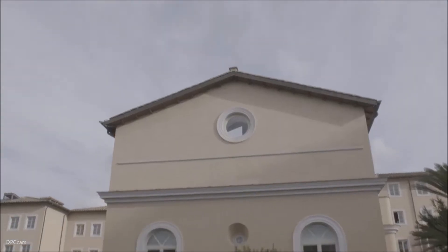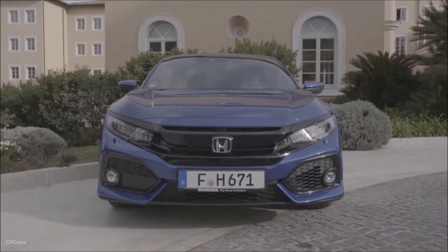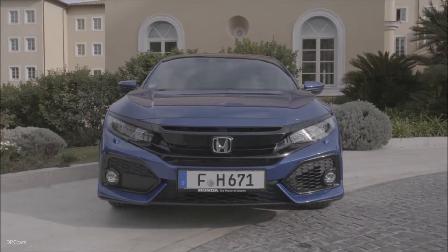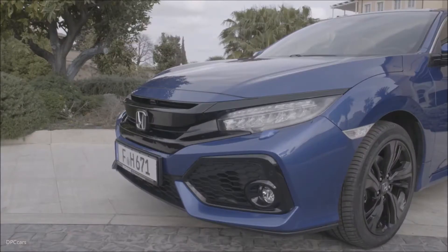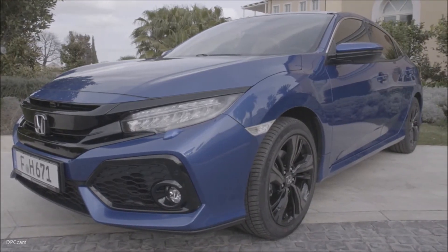The development team conducted extensive real-world benchmark testing, including assessment of European luxury vehicles, in setting the targets for ride, handling, steering and NVH, as well as interior quality and overall refinement.